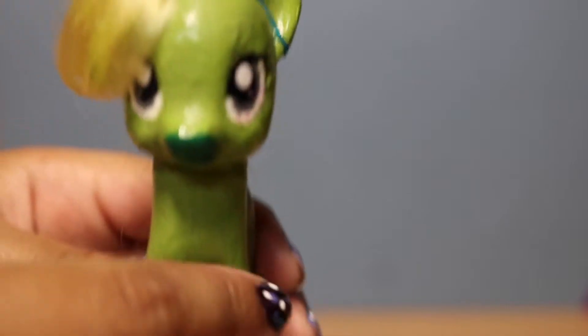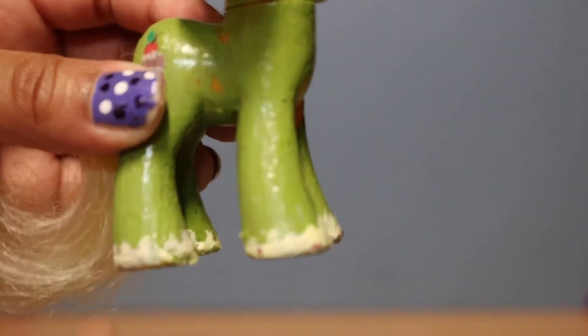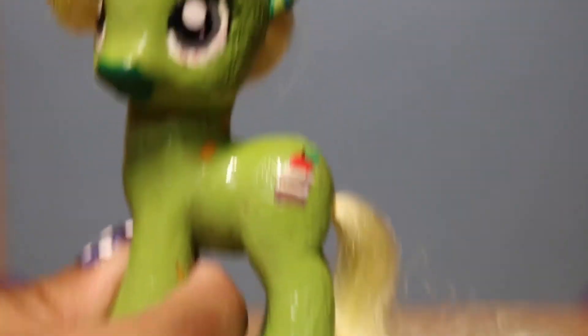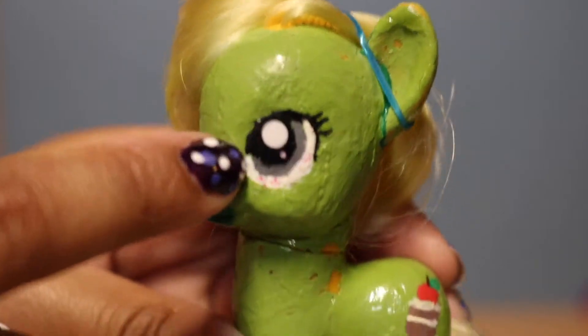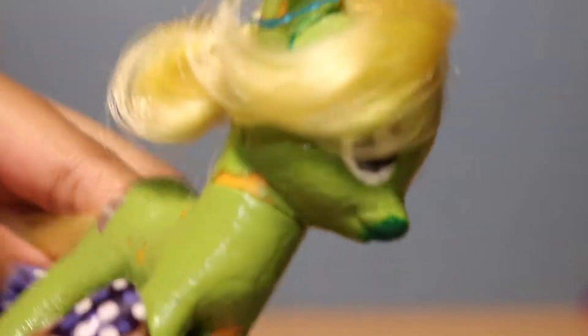The next pony is Cakey Apple — I'm giving them very strange names, get used to it. She is this really nice green color and her hooves are kind of inspired by Big Mac. She is actually the cousin of Big Mac, Applejack, and Apple Bloom. Her cutie mark is a cake with an apple on top. Her eyes are gray, her mouth is green, and I did not re-root this one.